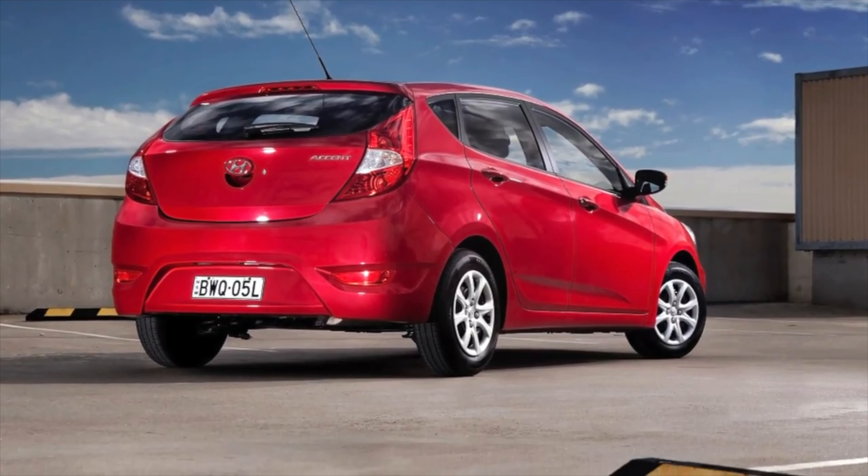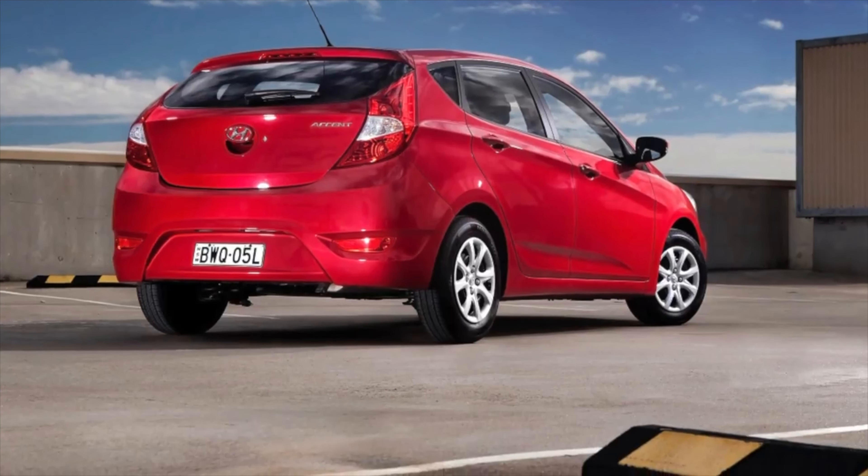This model is represented by two modifications: the popular 4-door sedan and the less common 5-door hatchback.